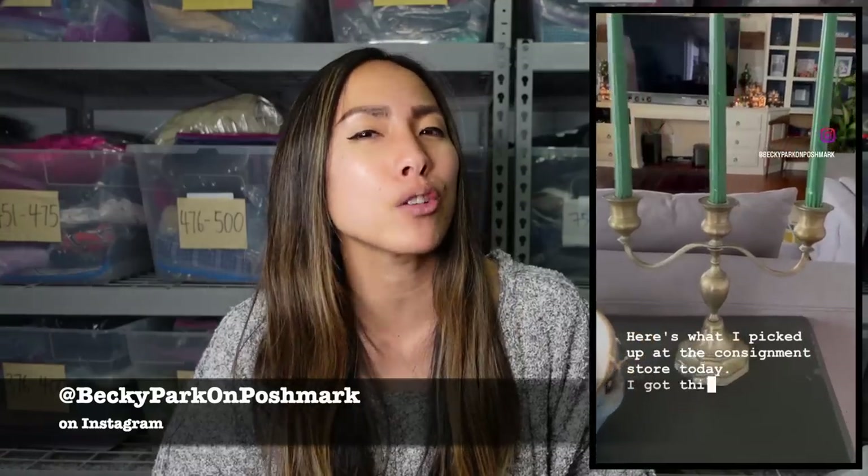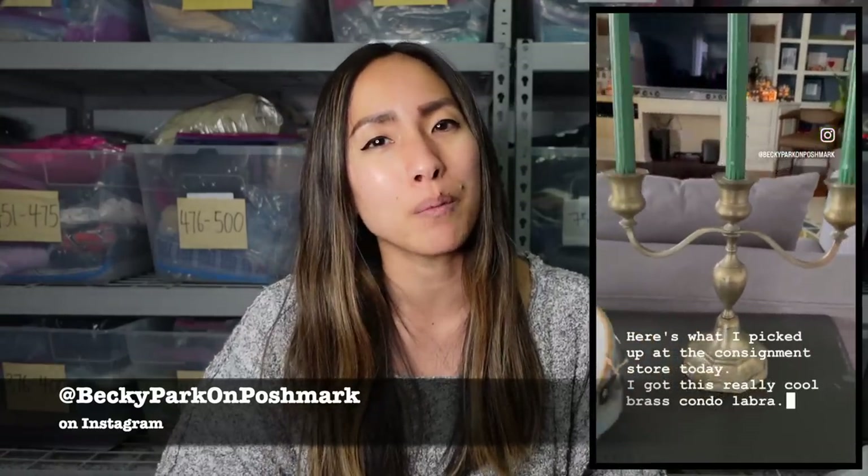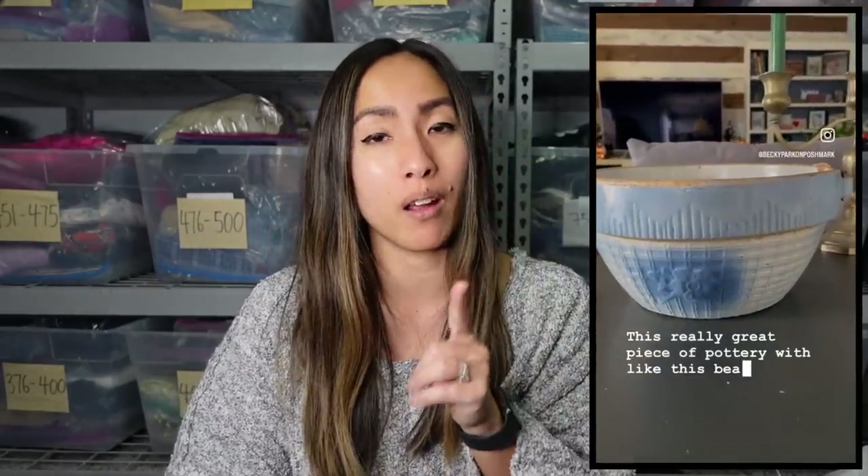Moving on to what I got at that little antique-type store — nothing for resale. I feel like the majority of the stuff wasn't really priced for resell. I did pick up a few items for myself the last time I went — I'll show you a little clip of some items I got for my own home and hopefully for the home we're going to move into.